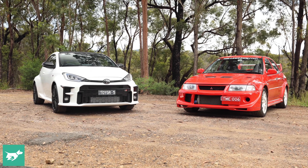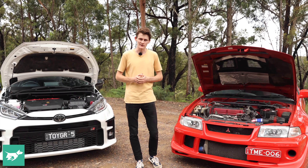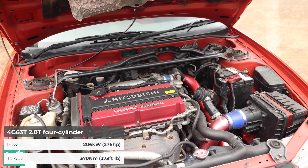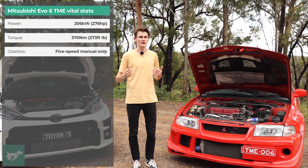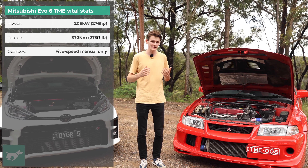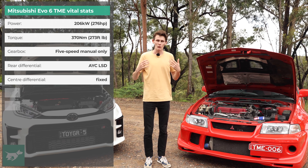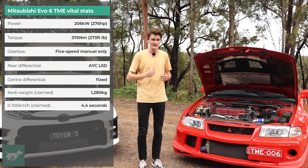First off, the 4G63 2-litre turbocharged motor in the bonnet of this Mitsubishi produces 206 kilowatts and 370 newton metres, though it can be pretty easily juiced up in the aftermarket. That's hooked up to a 5-speed close-ratio manual gearbox, and the power is sent to all four wheels by a centre diff and a mechanical, electronically operated rear differential — which is what set this car apart back in the day. Weight is about 1280 kilos and 0-100 kph in about 4.4 seconds, which is seriously rapid.